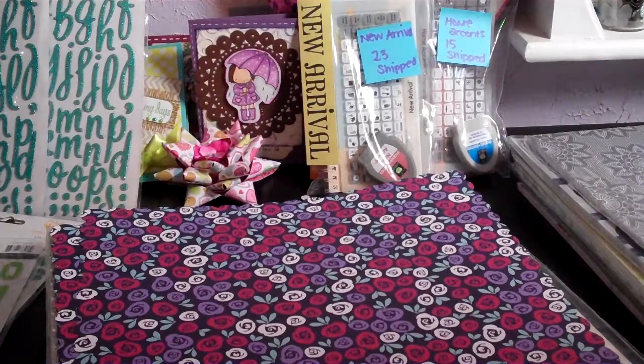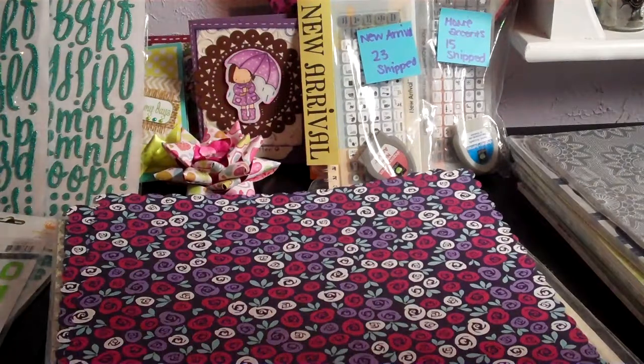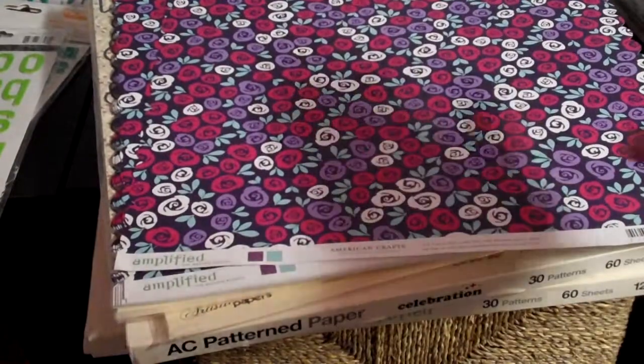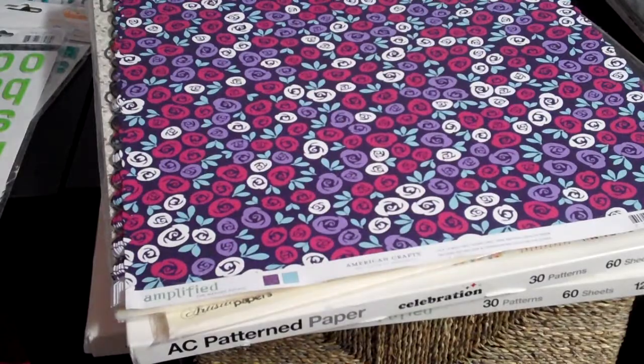That's paper lot number one - $35 plus shipping. Shipping will be around $12 to $13 because it has to come in a box - the medium flat rate priority mailbox - since it's a big heavy chunk of papers. Same for lot number two.